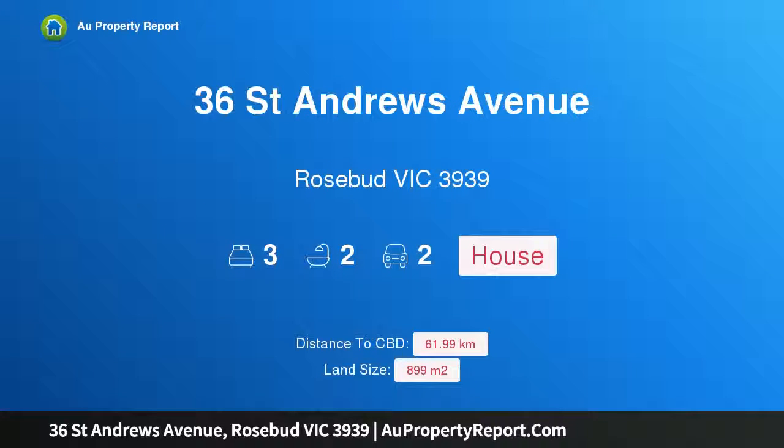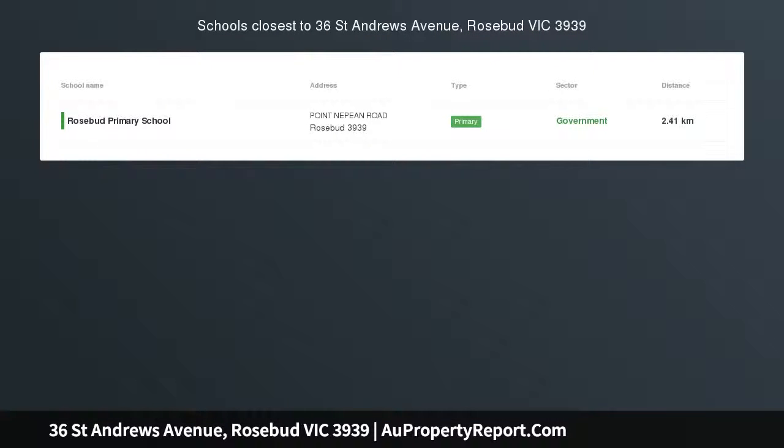Hi, I am glad to introduce property 36 St. Andrews Avenue, Rosebud, Victoria, 3939.